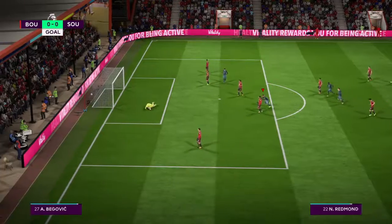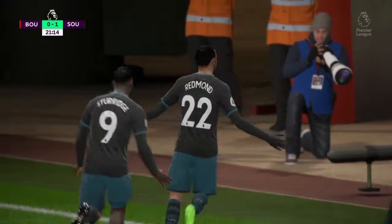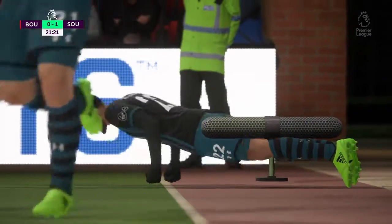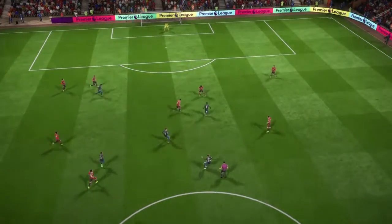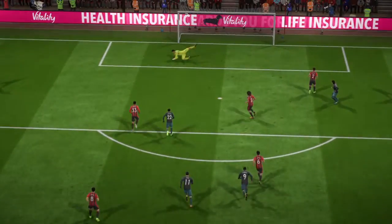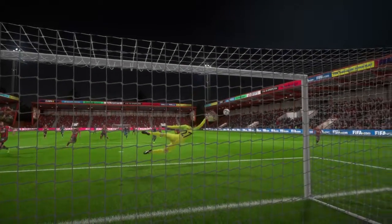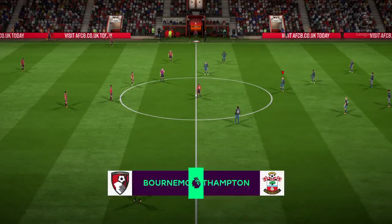Redmond shoots — it is the opening goal of this match! Oh, the fans are loving that one. He can't have scored many better than this with the bend he's imparted onto the ball. You could see exactly what he set out to do there and executed it perfectly. Southampton in front.